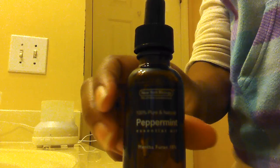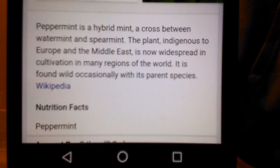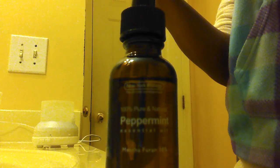I wanted to explain to you all just so you know what you're buying, because some people were complaining about the ingredients of this peppermint oil. I looked up mentha piperita and it is actually a hybrid mint — it is really water mint and spearmint mixed together, so it is not pure peppermint.